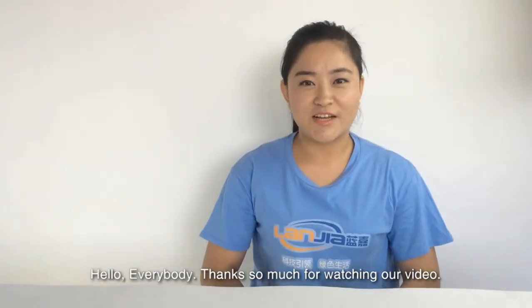Hello, everybody. Thanks for watching our video. We are Lanjia Company. We are located in Guangzhou, China.